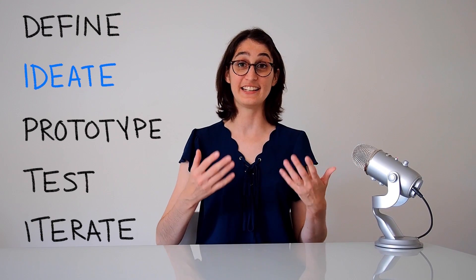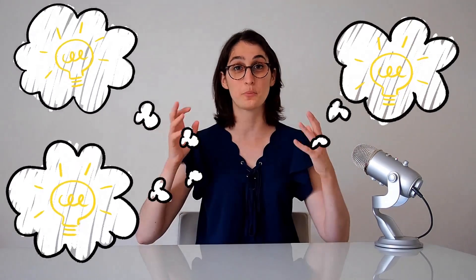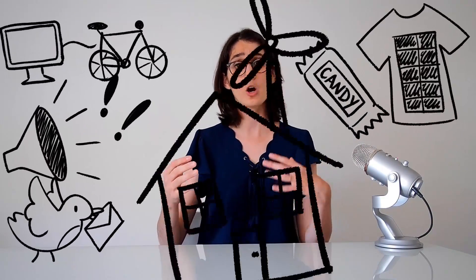The next step is ideation — that means coming up with ideas to solve the problem you defined. This is where you get to go crazy and come up with as many ideas as you can think of. For instance, what are some ideas for how I can use less electricity? Maybe I could make a bicycle-powered computer, or an alarm that shouts at me whenever I leave the lights on, or attach a solar panel to my clothes, or use pigeons to send messages instead of email, or stop using a refrigerator and only eat candy bars, or a little windmill on my roof, or stop watching TV, or use a campfire instead of a microwave.